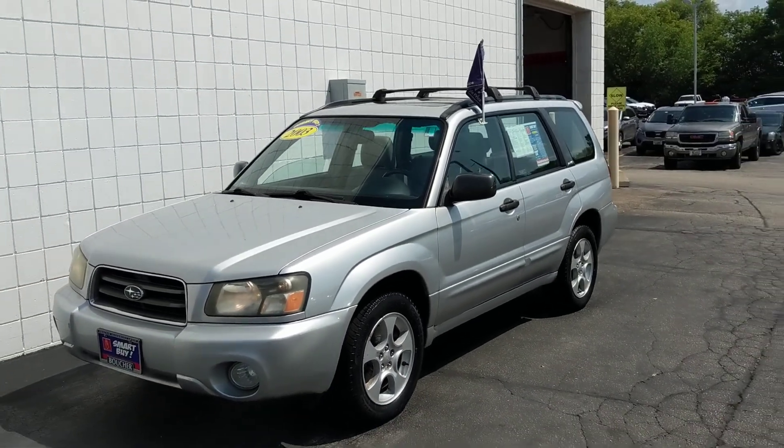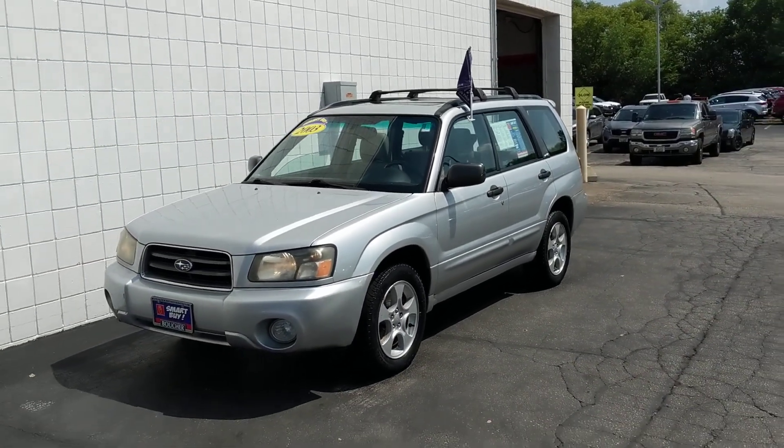Our phone number here is 414-357-2000. Thank you for choosing Boucher.